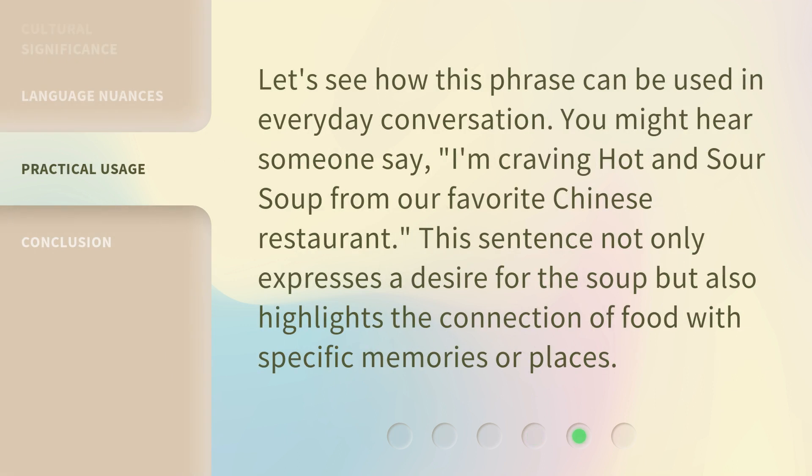Let's see how this phrase can be used in everyday conversation. You might hear someone say, 'I'm craving hot and sour soup from our favorite Chinese restaurant.' This sentence not only expresses a desire for the soup, but also highlights the connection of food with specific memories or places.